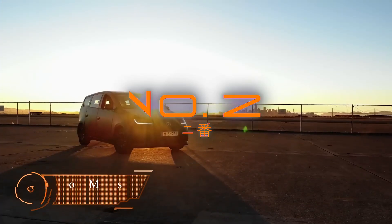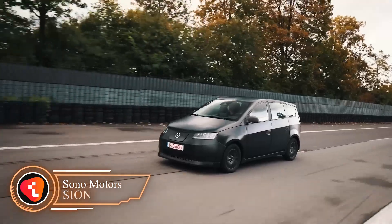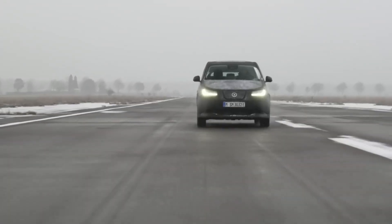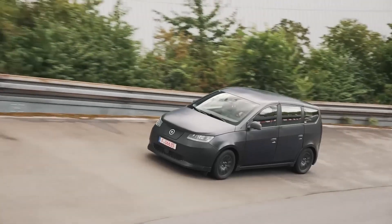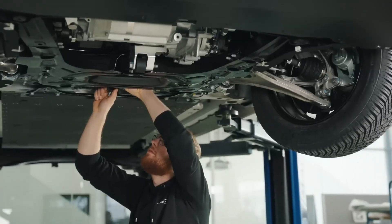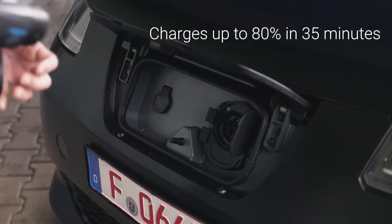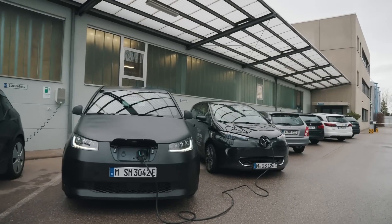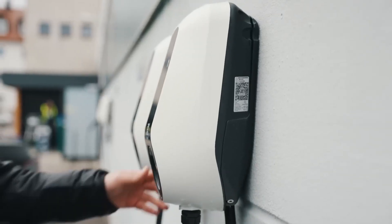Number 2: Sono Sion. The Sono Sion is a solar-powered electric car that features an impressive 248 miles of range on a single charge. What sets it apart from other EVs is its integration of around 456 solar cells on the body of the car, which allows it to generate an additional 19 miles of range per day through solar charging. The car is equipped with a 35 kWh battery pack, which can be charged in just 30 minutes with a fast charger. Its unique bi-directional charging feature enables it to share power with other electric cars or even become a sustainable power plant for your home with the right wall box.